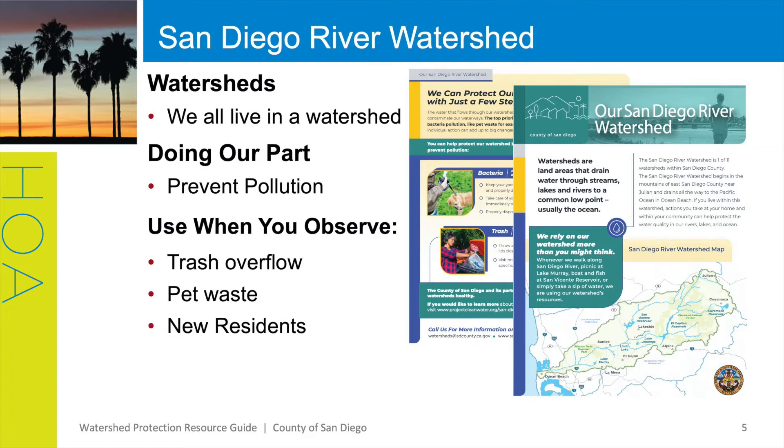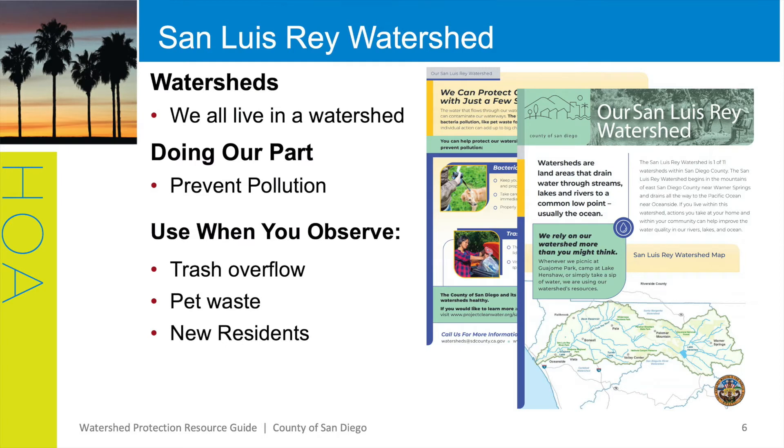Use this flyer when you observe trash overflow or pet waste, or do new homeowners get welcome packets? If so, consider including some of these materials as an informational source when new residents move in as a way to highlight how we all can do our part to prevent watershed pollution. Here's another example of a watershed flyer — we have one for each watershed. As you can see, each flyer has a customized map highlighting where each city or area is within that watershed. If your community is located in Bonsall, you can point out where Bonsall lies within the San Luis Rey watershed while highlighting some of the BMPs listed in our flyer.